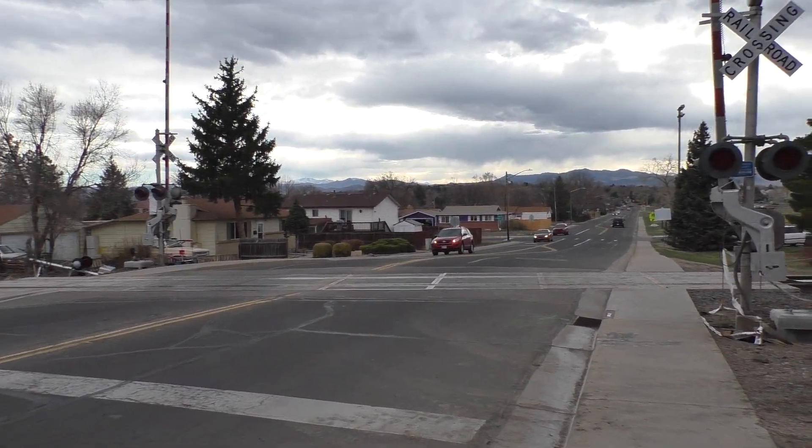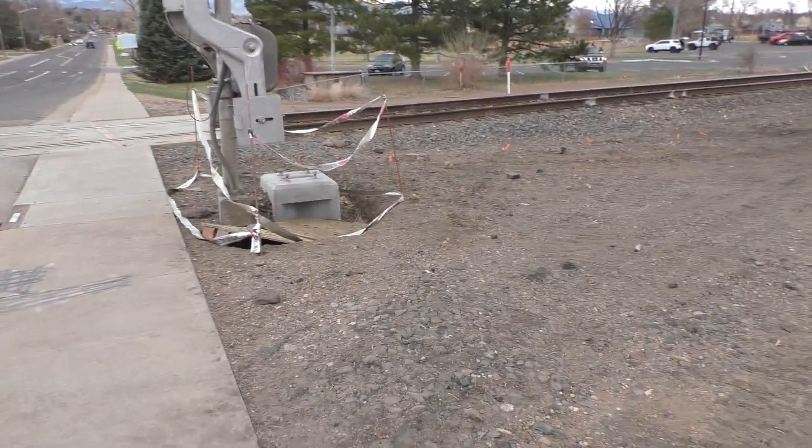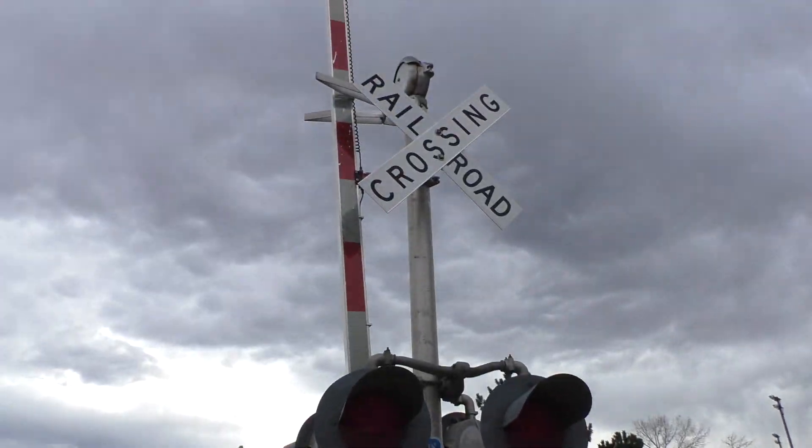Hey everyone, it's me Blankables89. I'm over here at the 76th Avenue Railroad Crossing in Westminster, Colorado. I have another unfortunate change here, and it's even more unfortunate since I haven't even filmed these yet.